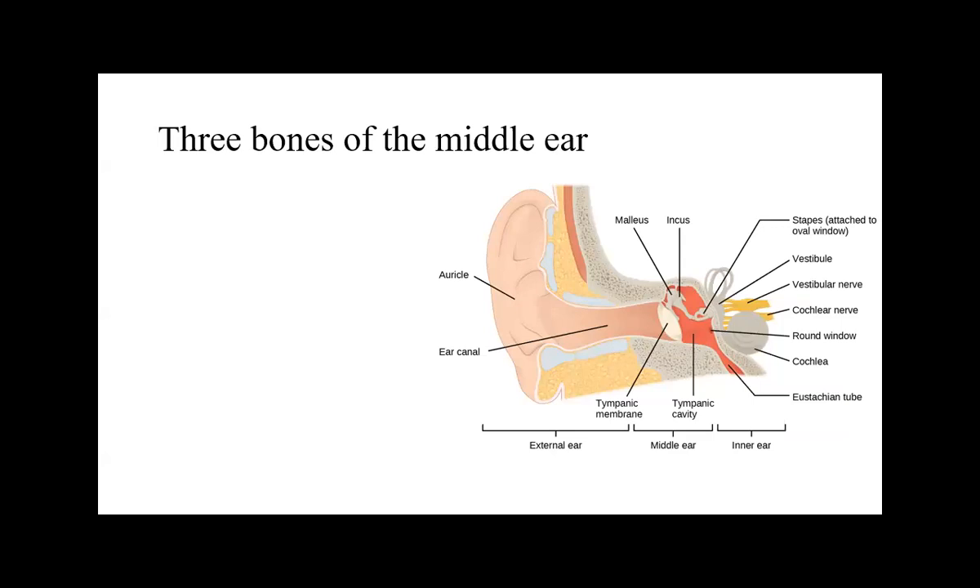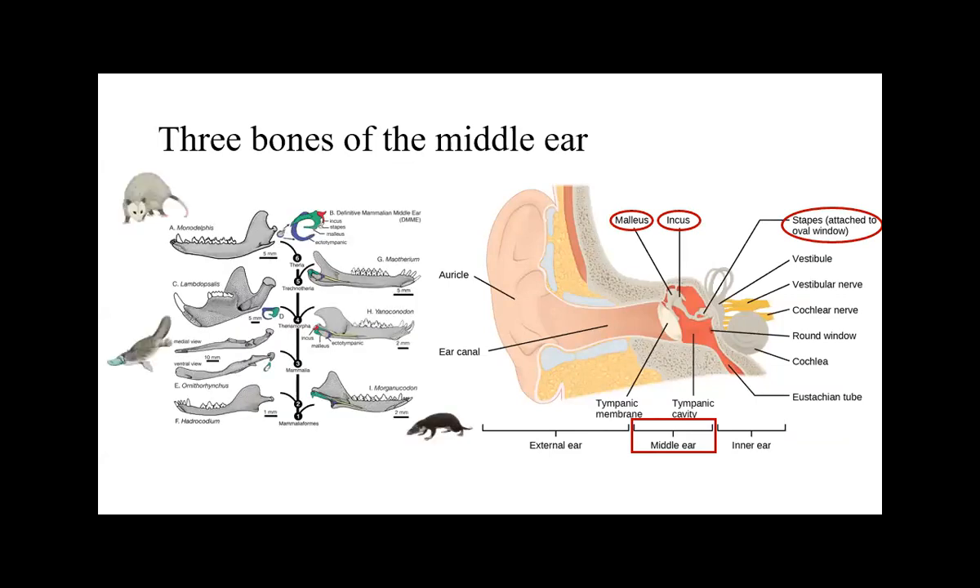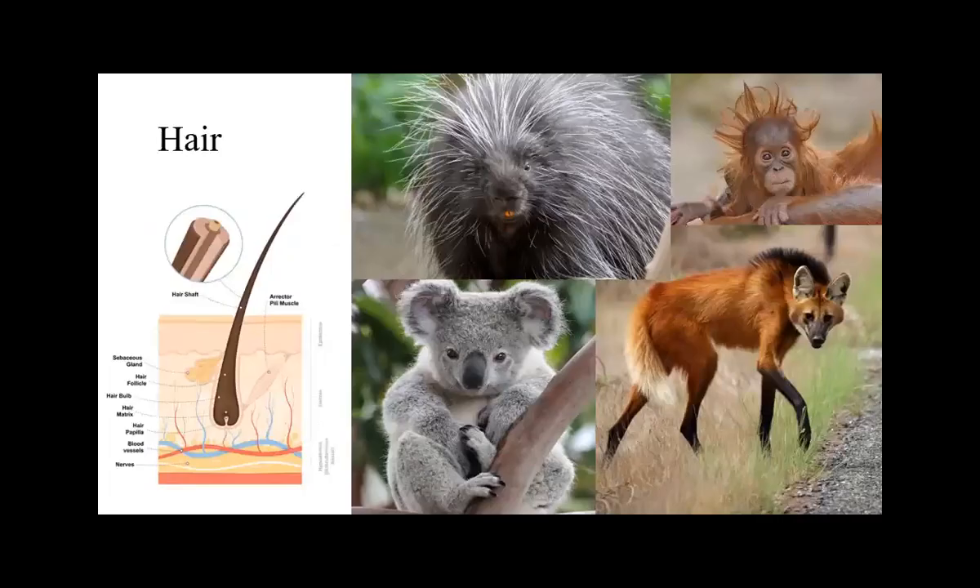The complement to only having a dentary in your lower jaw is the unique mammalian middle ear with three bones: the malleus and incus — formerly part of your lower jaw — and the stapes, formerly part of the back of your skull. These resonate in series to transfer sound. Three bones in your middle ear is a mammal-only feature. We can trace this going from Morganucodon up through Jurassic and Cretaceous mammals to a platypus and an opossum. In Morganucodon, the dentary is touching the squamosal, but the ear bones aren't in their middle ear configuration yet.